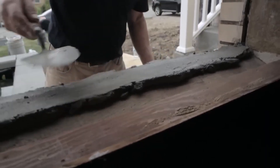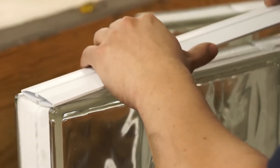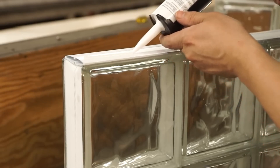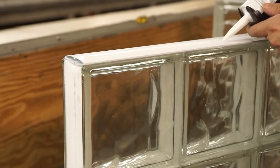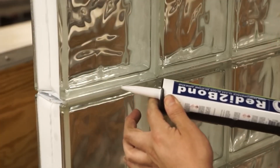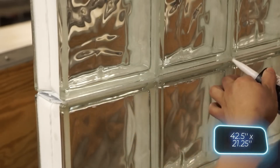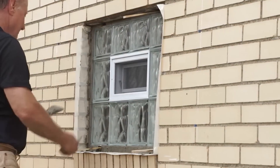The manufacturer says it's ideal for kitchens and basements. The glass lets in plenty of light, but it protects you from prying eyes and doesn't require curtains. They also offer a 10-year limited warranty, but it's up to you to decide whether the price tag of $100 for a 108 x 54 cm window justifies the benefits.